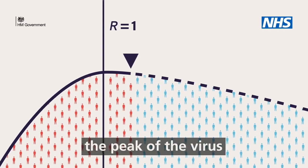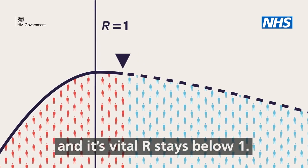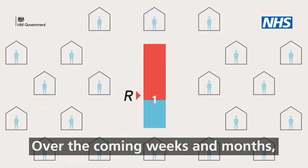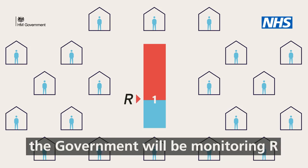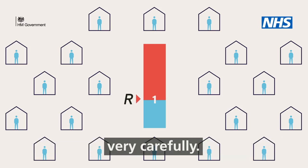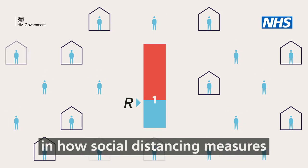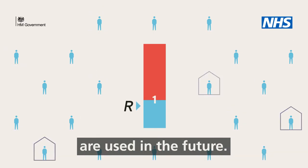But we've only just passed the peak of the virus and it's vital R stays below one. Over the coming weeks and months, the government will be monitoring R very carefully. It will be a key factor in how social distancing measures are used in the future.